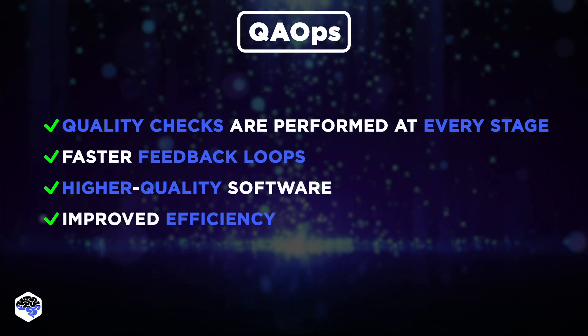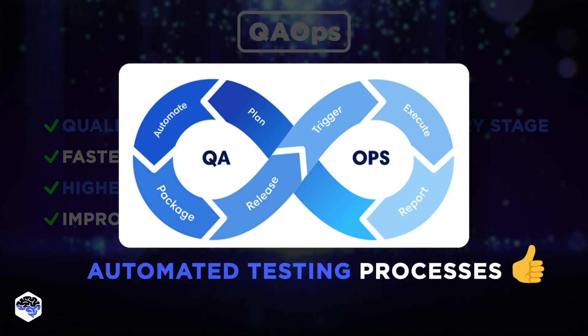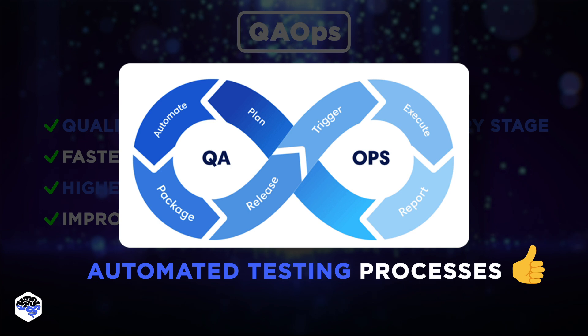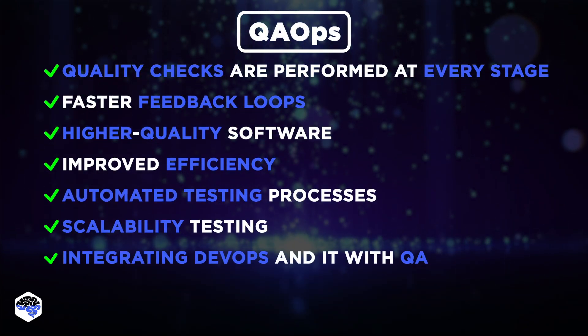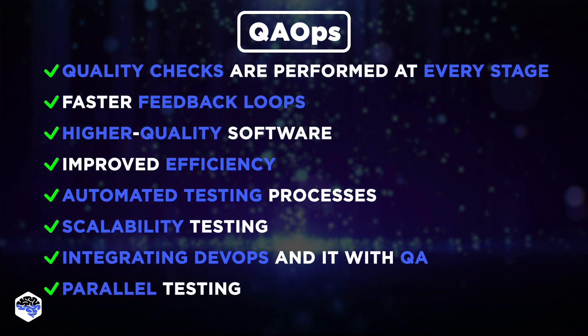In QA ops, QA principles are integrated into the DevOps pipeline, enabling teams to automate testing processes from unit tests to end-to-end testing, alongside development and deployment activities. Automated testing, scalability testing, integrating DevOps and IT operations with QA, and parallel testing are the core components of this process.